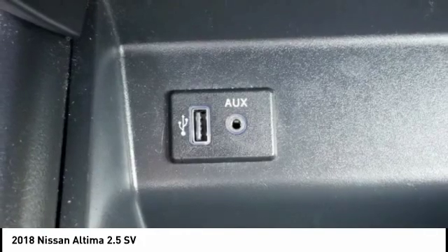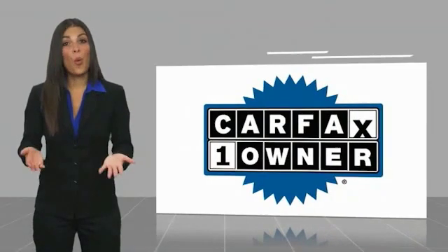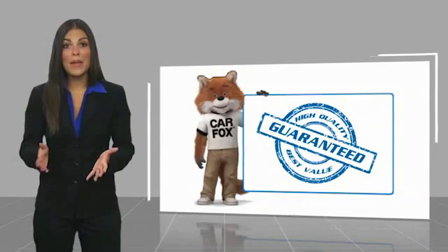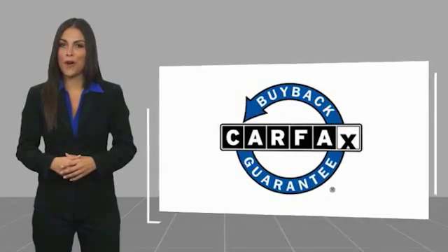Come take a test drive today. This is a one-owner vehicle with a Carfax Vehicle History Report. Be sure to find a complimentary copy of this report online or contact the dealership. This vehicle qualifies for the Carfax buyback.